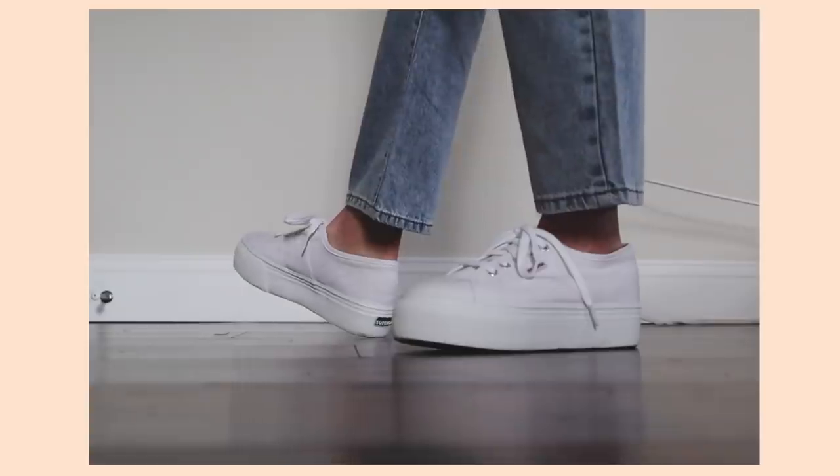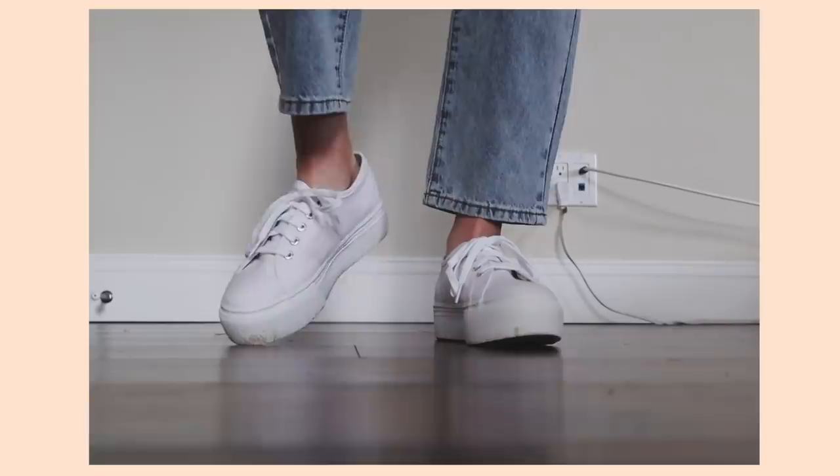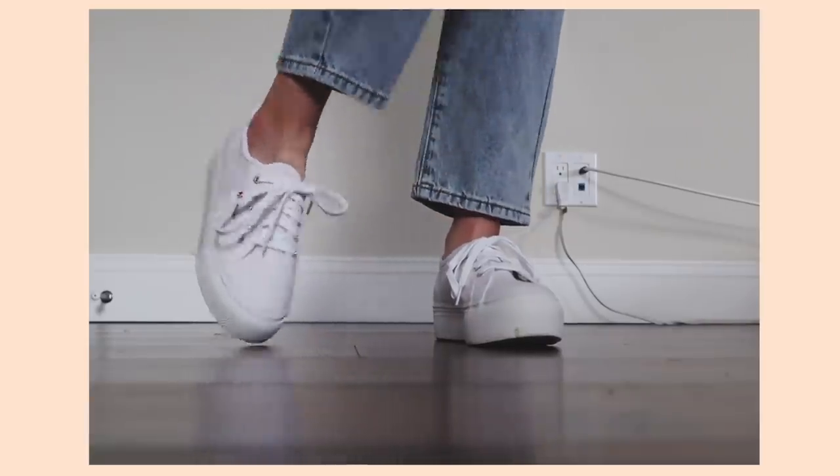I'm going to mix it up and show shoes. I got these white platform sneakers — I've been needing new white sneakers for so long. I personally like the platform ones because they make me look a little bit taller. I'm 5'5 but I just like the way it makes my legs look. White sneakers go with everything — dresses, jeans, culottes — so I think they're a good investment.